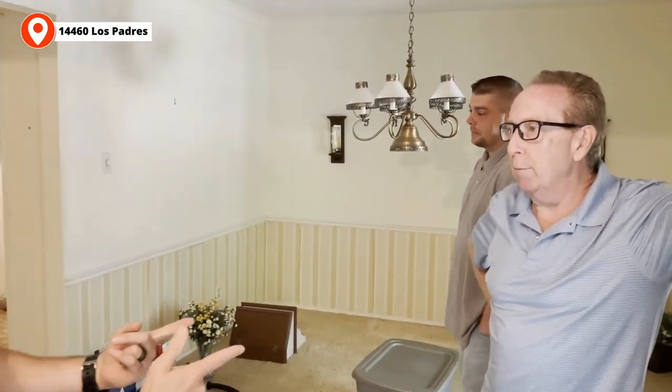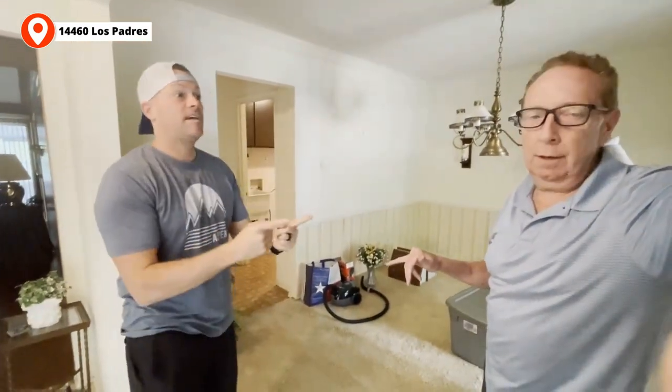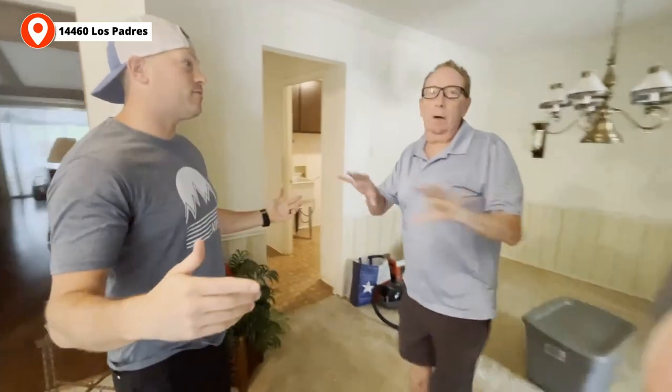Let's do a little walkthrough of the property — a little walk and talk. Bill, what have you got? So me and Dave checked it out. This is a unicorn. It's hard to find a really nice grandma house in the right area. These are really hard to come by. This one pushes all the right buttons.